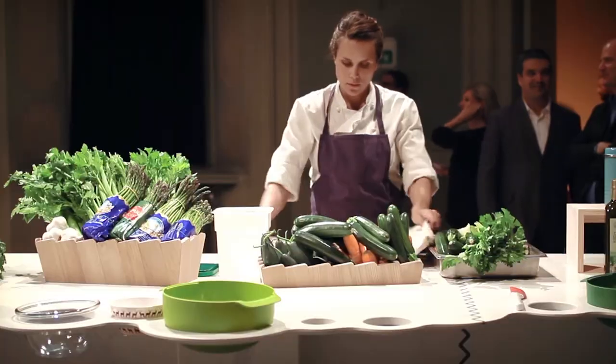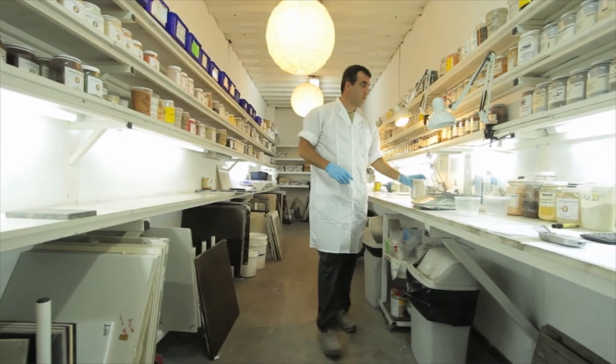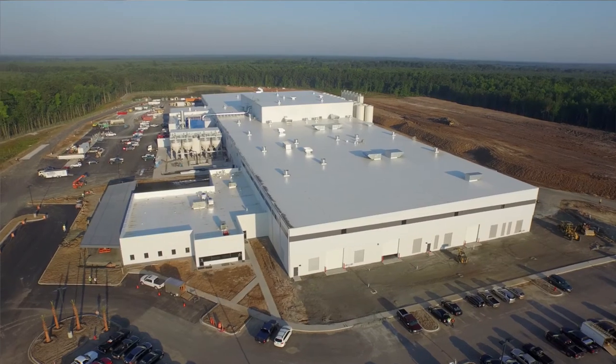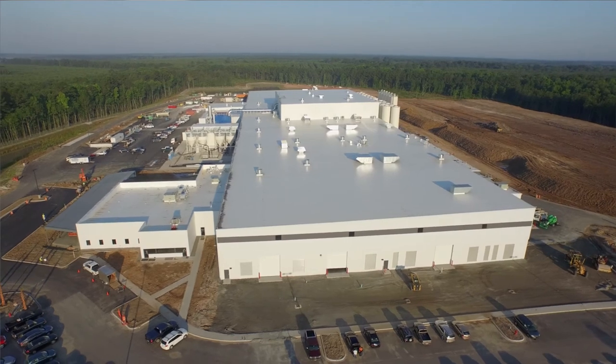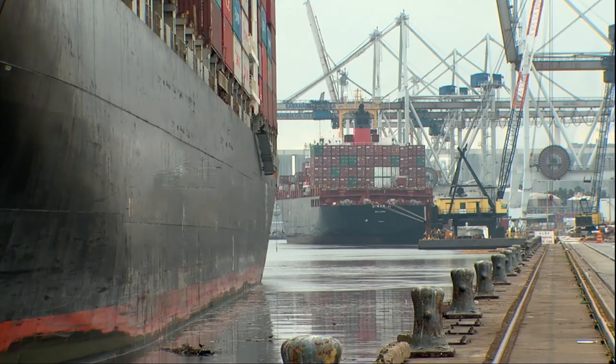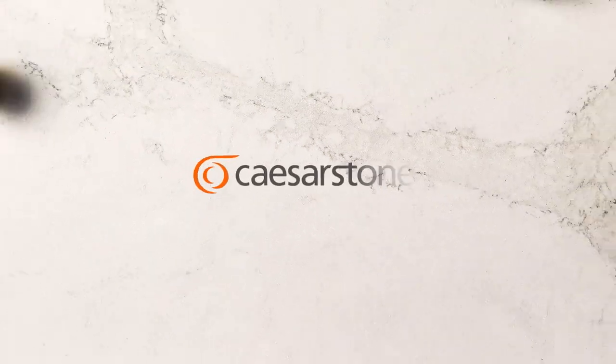With a strong brand based upon core values of creativity, innovation, outstanding quality and service, combined with advanced manufacturing capabilities on two continents, Caesarstone is leading the quartz revolution. Choosing the best has never been so easy.